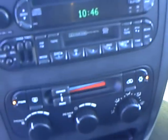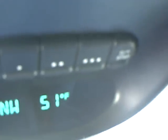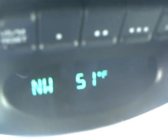It's got AM, FM, cassette and CD. It's got the HomeLink buttons and the upper console display with compass and temperature. It's got a removable center storage center console.